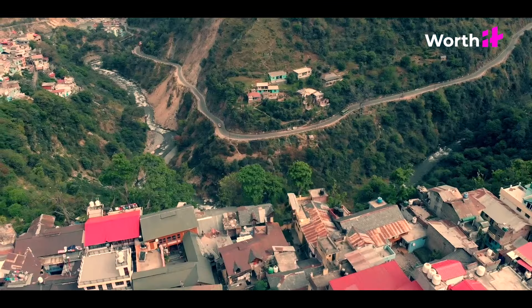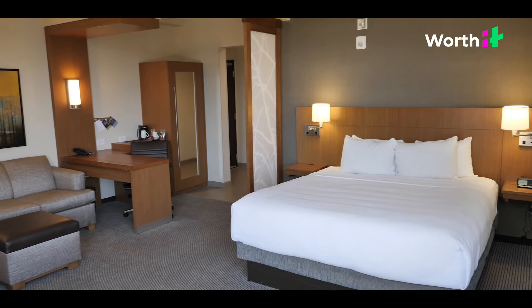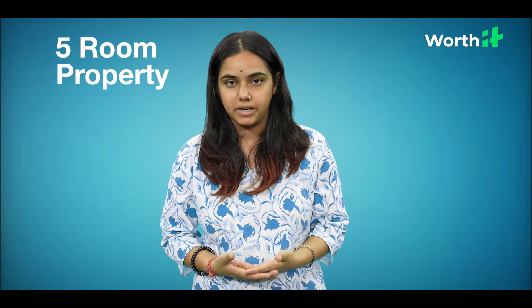First of all, we need to lease. Because you can't buy a property in Himachal, getting a lease is the only option. So the rent of the place will depend on various factors, like the area of the property and if there is a market nearby. If we consider a property with 5 rooms and every room costs 10,000 rupees per month, then your yearly cost will be 6 lakhs.